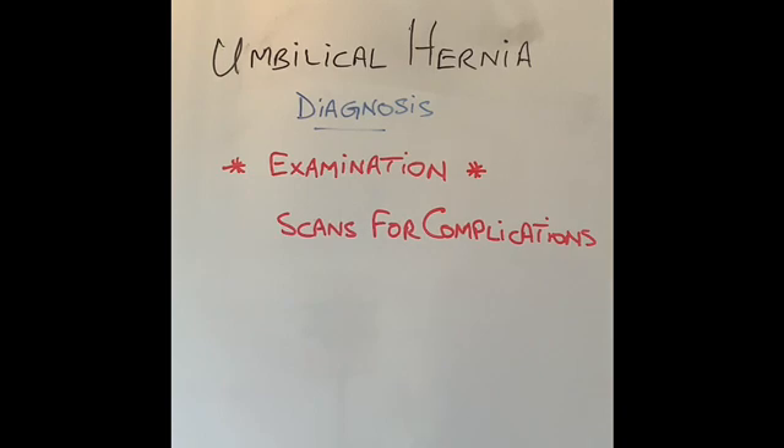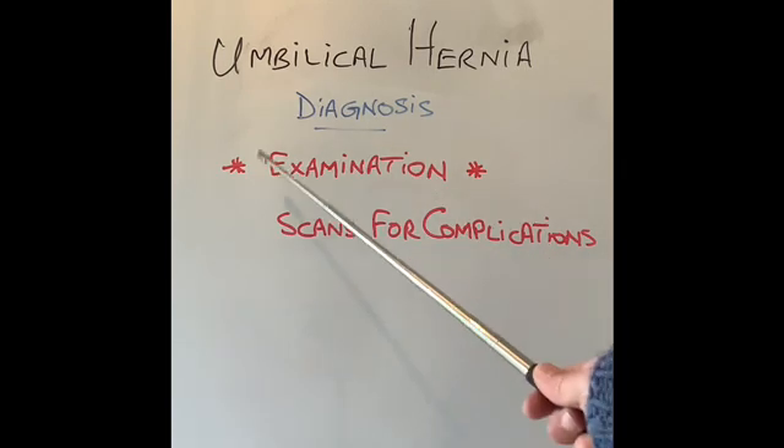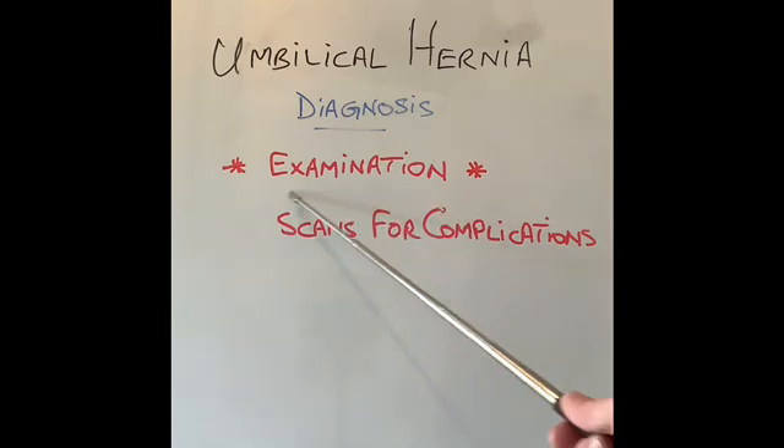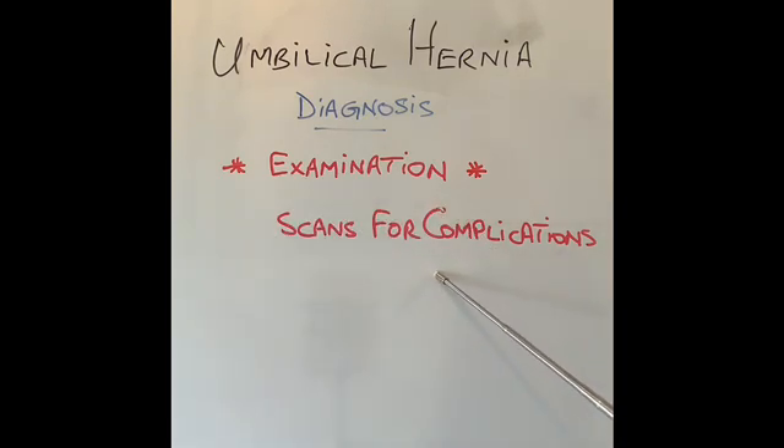How are umbilical hernias diagnosed? It's a very straightforward diagnosis on clinical examination. Only occasionally, scans like ultrasound or CT may be required if the patient is suspected to have too much fluid in the abdomen, or is suspected to have any complications like obstruction of a hernia.